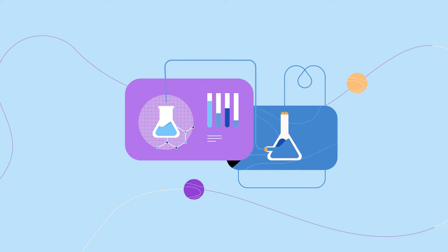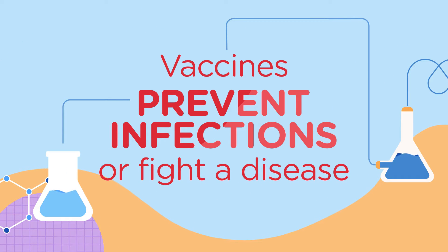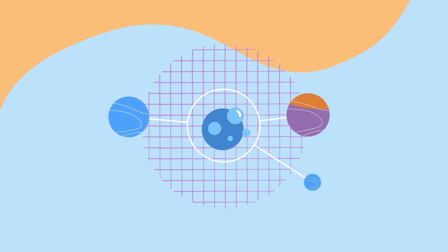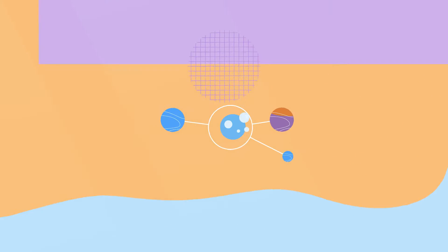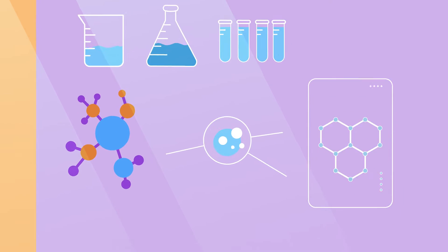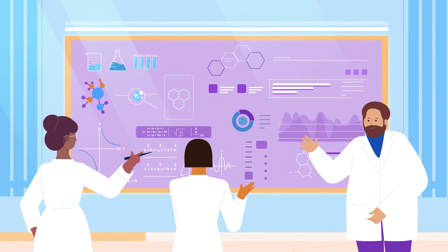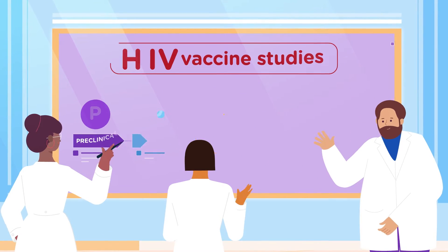A vaccine is a substance that teaches your body how to recognize and prevent a particular infection or fight a disease. To be approved and accessible to the public, it needs to go through a very rigorous research process. This process begins in test tubes or in mathematical models and computer simulations. Ideas are refined, and the best approaches are selected to develop experimental products.